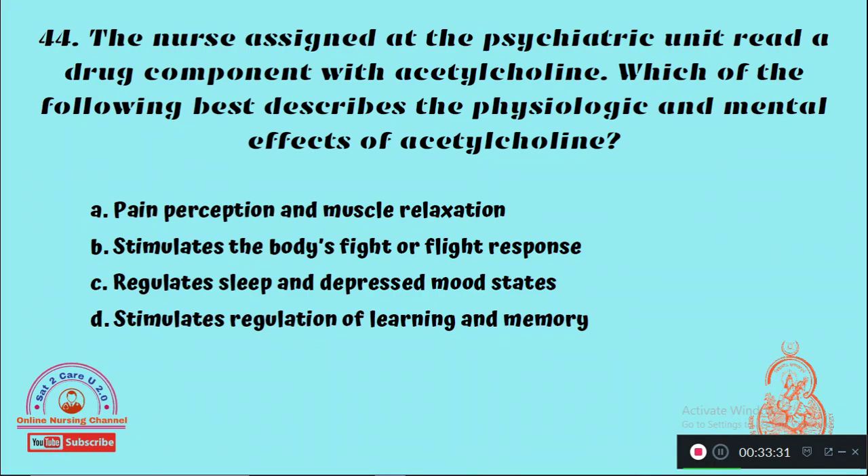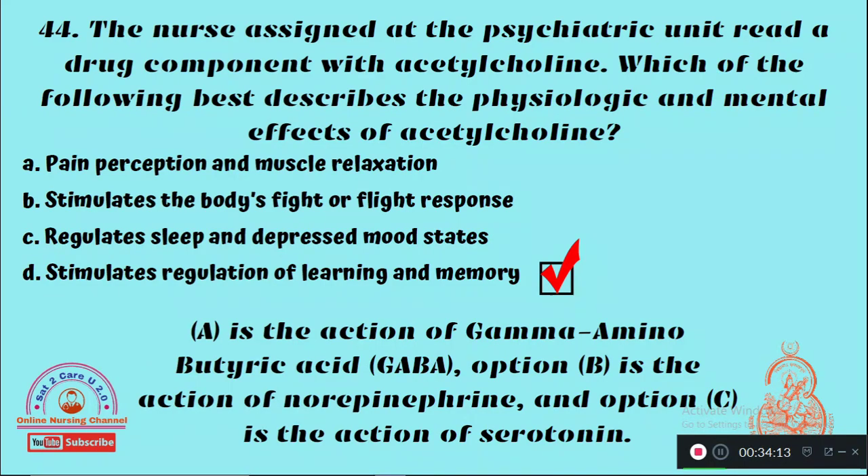Question 44: The nurse assigned at the psychiatric unit reviews a drug component with acetylcholine. Which of the following best describes the physiologic and mental effects of acetylcholine? Option A: Pain perception and muscle relaxation, Option B: Stimulates the body's fight or flight response, Option C: Regulates sleep and depressed mood states, Option D: Stimulates regulation of learning and memory. The right answer is Option D — acetylcholine stimulates the regulation of learning and memory.